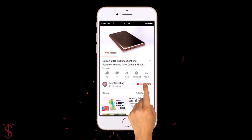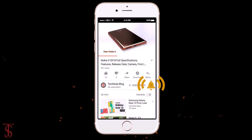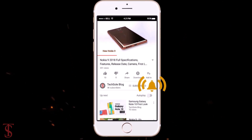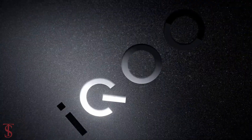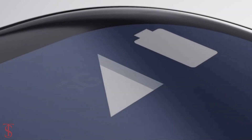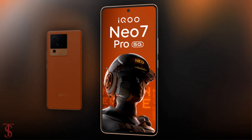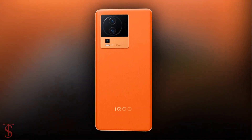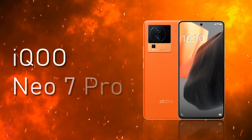Subscribe to our YouTube channel and press the bell icon to get the latest tech updates from Tech Soul Blog. The Vivo sub-brand iQOO has launched its new smartphone under the Neo series in India, called the iQOO Neo 7 Pro with 5G support. Now let's have a look at the specifications of this smartphone.